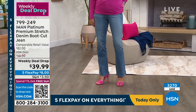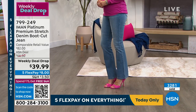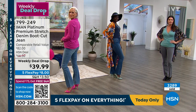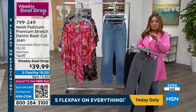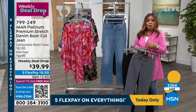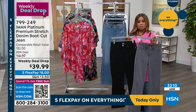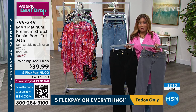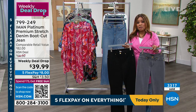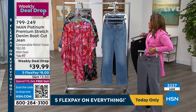Shop in multiple ways: download the HSN app, scan the QR code with your phone camera, call the toll-free 800 number, or visit HSN.com. This is a weekly deal drop — the price will increase to over $66 after the week ends. Shop your preferred length — petite, average, or tall — and your color while supplies last.